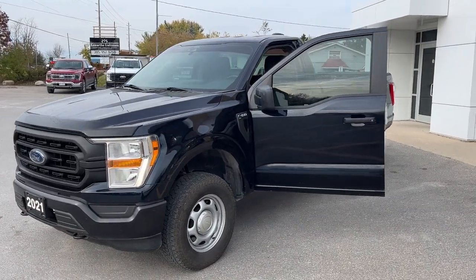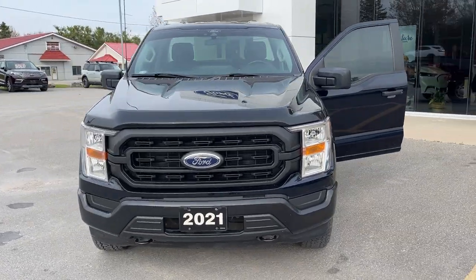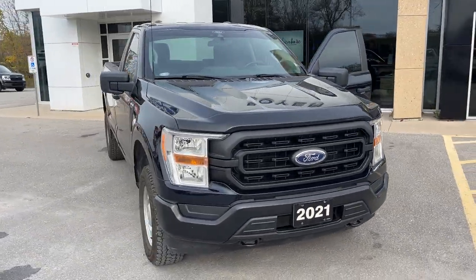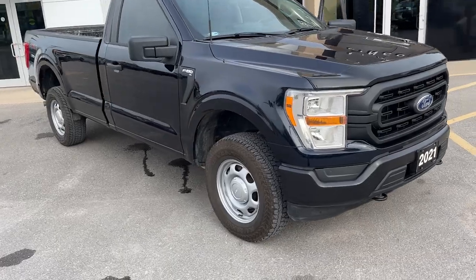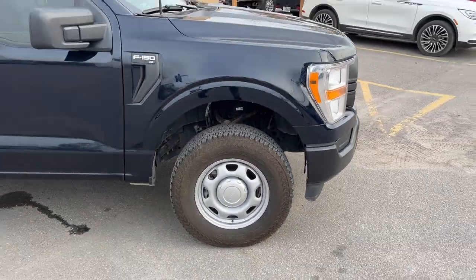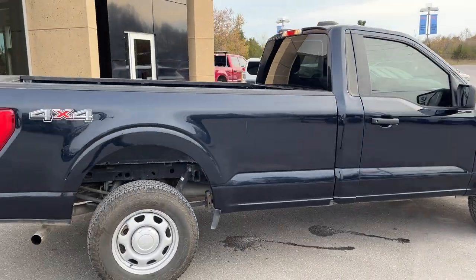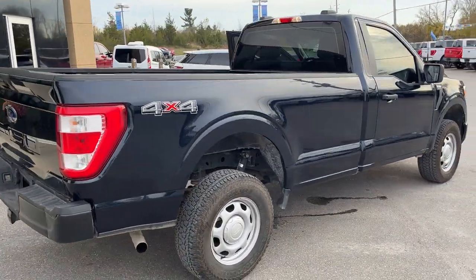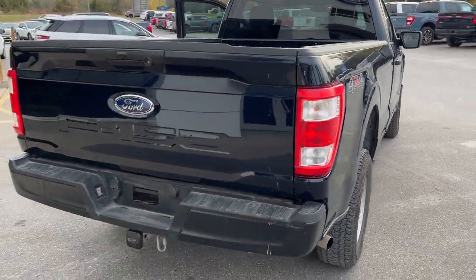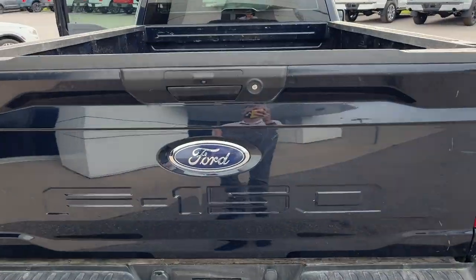2021 Ford F-150 regular cab — this one's an XL 108 package in the anti-matter blue metallic paint, really nice looking truck. Rolling on 17-inch silver steel wheels with all-terrain tires, this vehicle is powered by a 3.3 liter V6 engine. Coming around to the back, you do have a nice eight-foot bed on here, 4x4 of course, and this vehicle is equipped with the class 4 trailer hitch. You also have a rear camera on here.